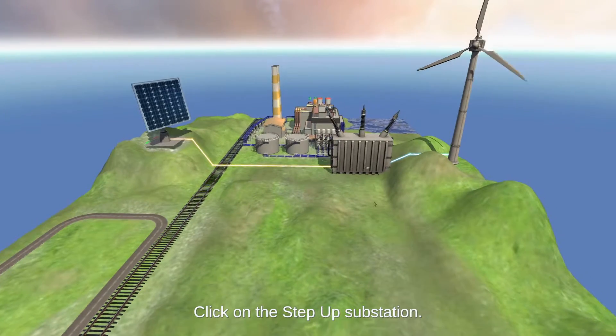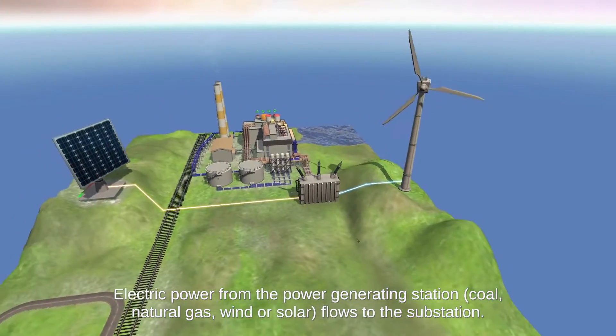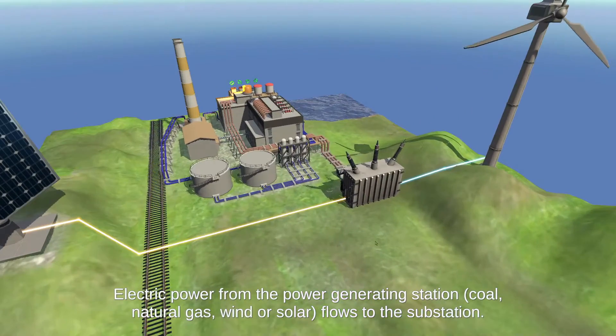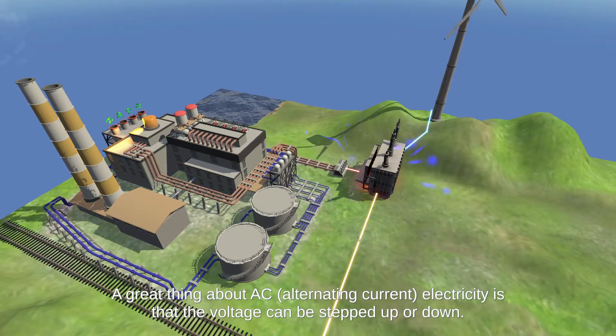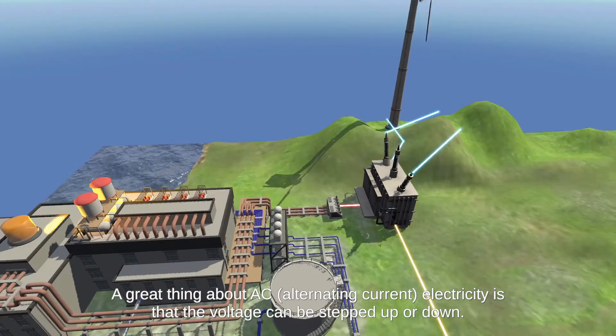Click on the step-up substation. Electric power from the power generating station — coal, natural gas, wind, or solar — flows to the substation. The substation is where the power is transformed to the correct voltage for transmission. The great thing about AC, alternating current electricity, is that the voltage can be stepped up or down.